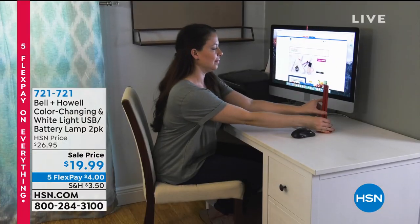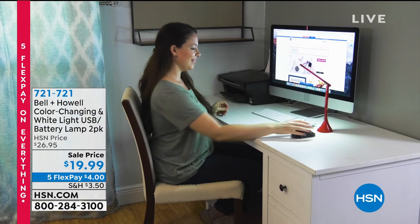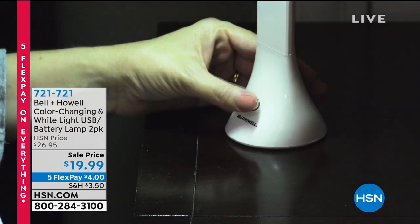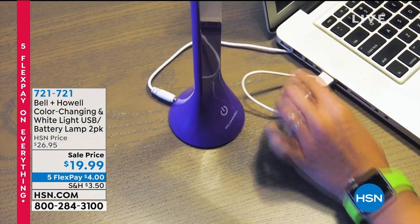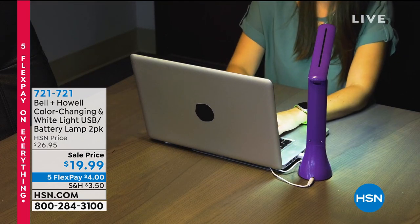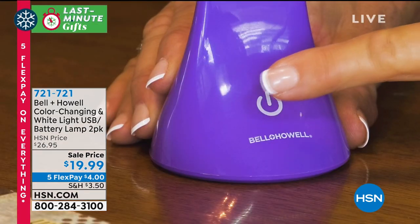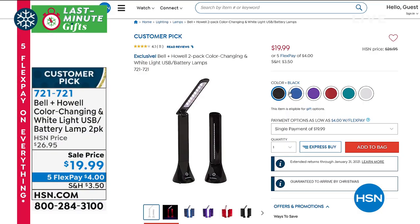Let me tell you about what I'm going to show you. We're going to show you the Bell and Howell color-changing white light USB battery lamp, and you're getting a two-pack of these. First of all, these are portable — you take them from room to room wherever you want. You can plug them in with the USB. You have three different levels of light: low light when you're reading, mid light, or high light. Maybe you are knitting, crafting, or just over your computer — you can plug it right in.